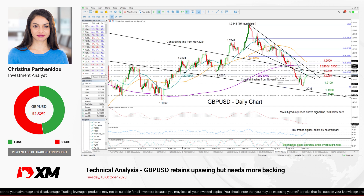So that's all for GBPUSD today. Thank you for watching and wish you have a great trading day.